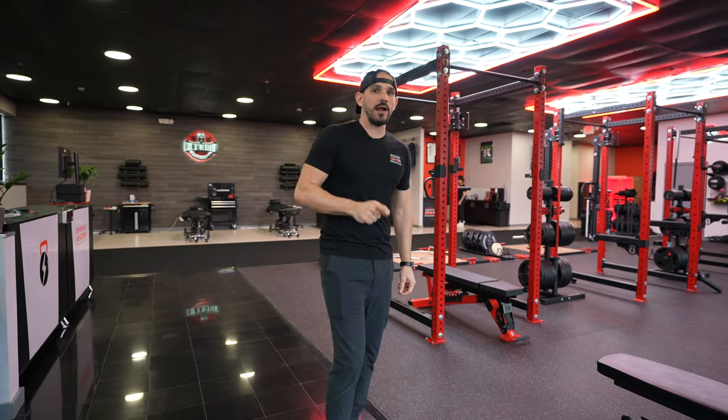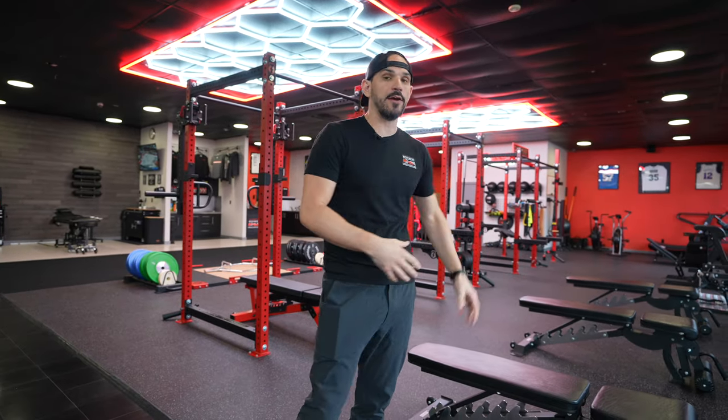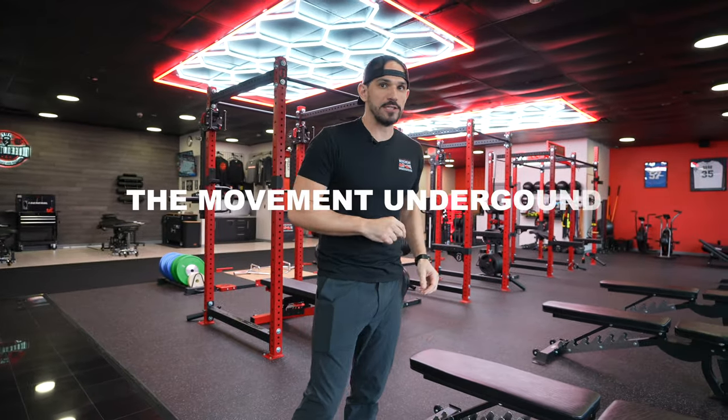Hey guys, welcome back to the Movement Underground. This is Mike Stella here, and I'm going to take you on a more in-depth facility tour. So if you're looking to build a strength and conditioning rehab facility, or maybe you're just in our area and interested in what we have here, this video is going to be the video for you. So let's get right to it.